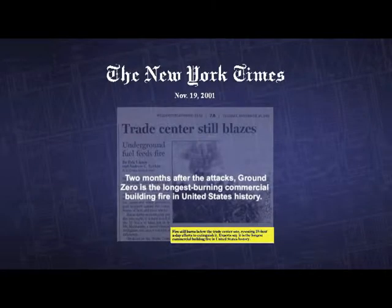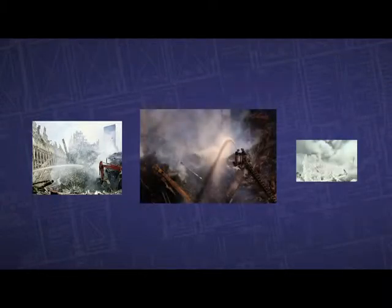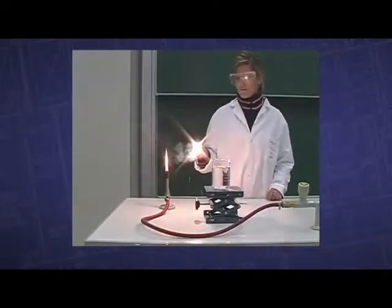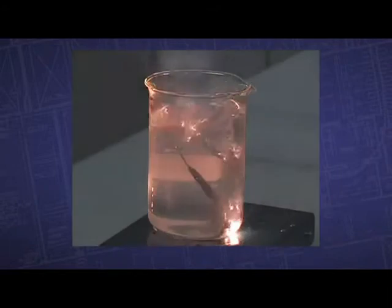Thermite would also potentially explain the fact that fires could not be put out at ground zero. The fires lasted for quite a while, but most importantly they were deep within the pile, where people would expect the environment was oxygen-starved. Thermite could explain this because it has its own oxidant within — it's actually the metallic oxide that provides the oxidant to allow the thermite reaction to occur, even underwater.